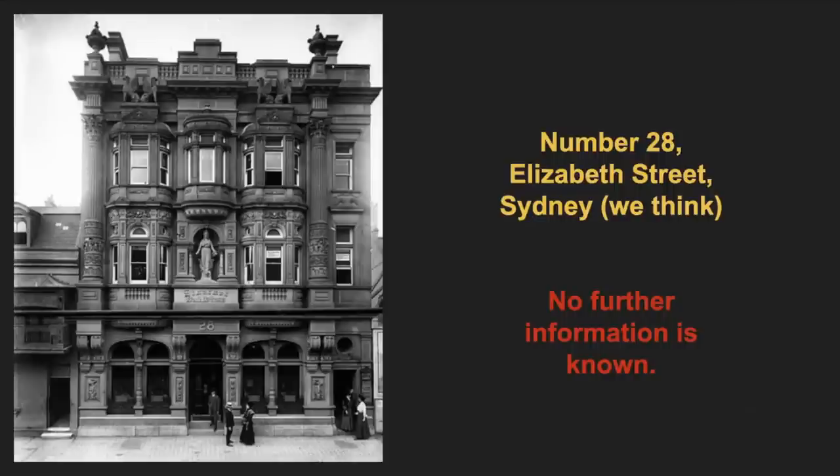Number 28 Elizabeth Street, Sydney — even though we have no information on this building, we wanted to include it purely for its incredible beauty. If only we could zoom in further to make out the finer details. We can see a set of griffins adorning each of the outer windows, almost as if they are protectors of some sort. It makes me wonder what it was used for — was it a shop, a residential address? It's got so many features: columns, griffins, decorative urns on the roof, a statue on the lintel, and even a porthole above the side door. There's so much going on.